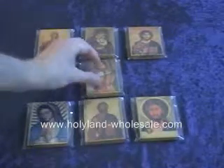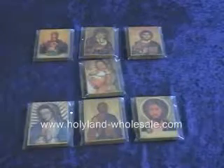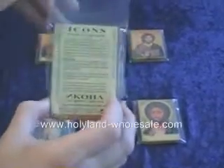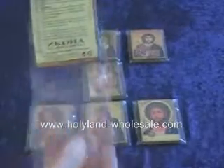Each icon arrives with a stone that you can see from the Holy Land, in its own package. It has a certificate of authentication — this one is in English and Russian.